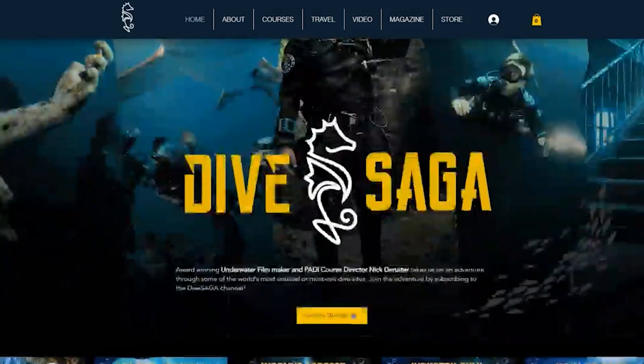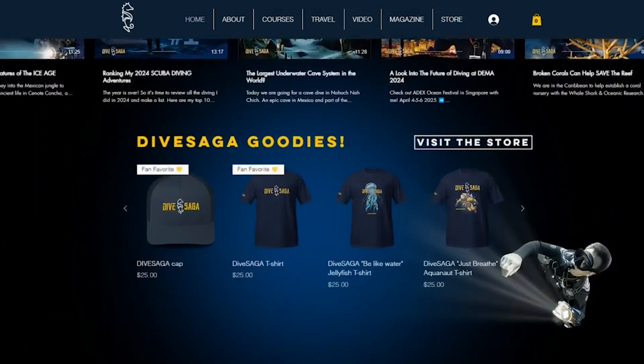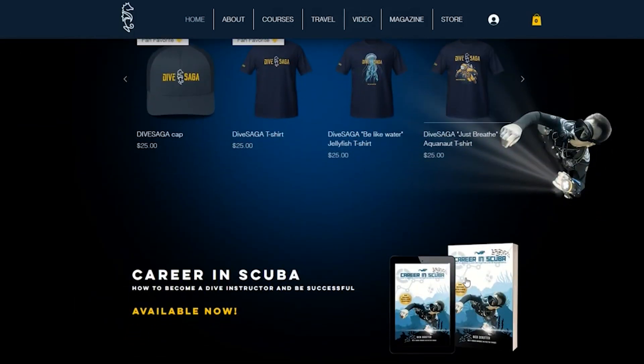This program is for now completely self-funded, so if you want to support Scuba Science you can always go to our website and pick up some Dive Saga merch. This supports the channel and helps me make more episodes of Scuba Science.